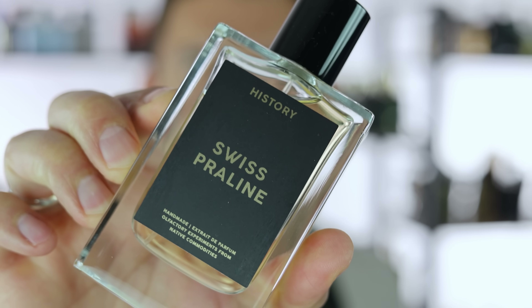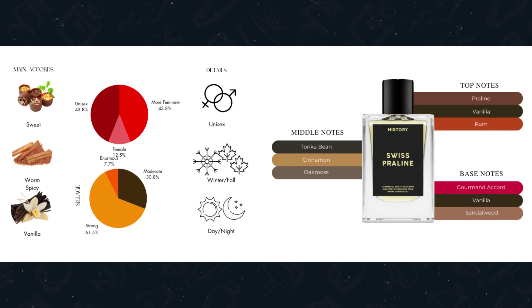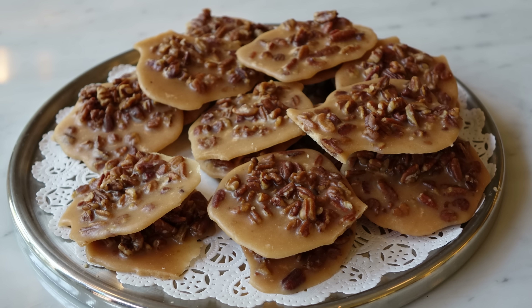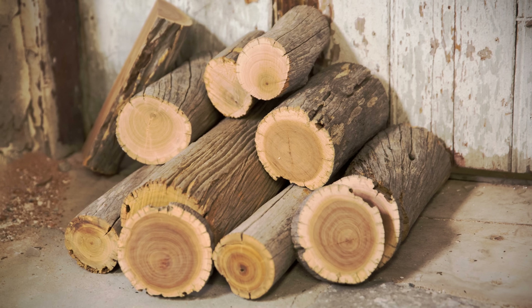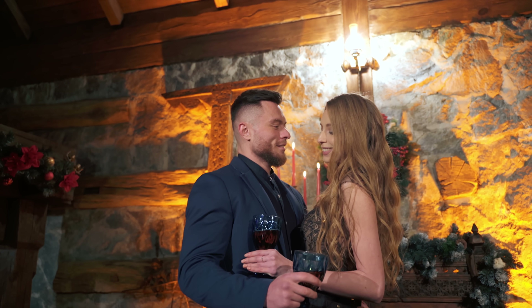...check out History's Swiss Praline. This is a sweet, vanilla, warm, spicy, cinnamon, amber, rum fragrance. As the name implies, it has a very distinct praline note with a bit of sandalwood at the base. This is a beautifully crafted sweet fragrance that's perfect for going out and getting in close.